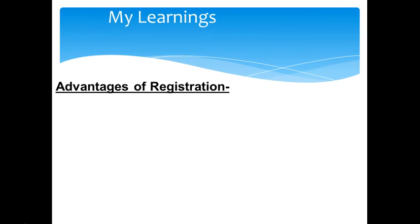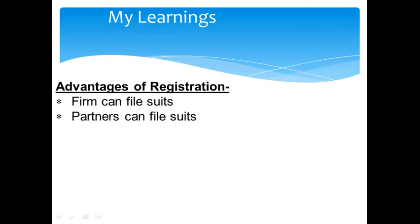What are the advantages of registration of a partnership firm? First, the firm can file suits. If a firm is not registered, it cannot enforce its claims against third parties in court, nor can it file a case against any of its partners. If a partnership is registered, the partners can file suits against each other or even against outsiders. Partners of an unregistered firm cannot sue the firm to enforce their claims, nor can they file a suit against each other.